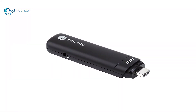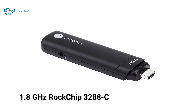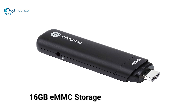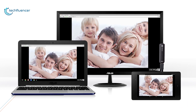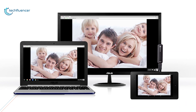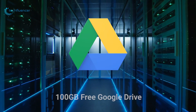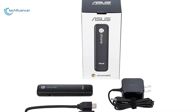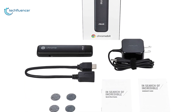The Chromebit is powered by a 1.8GHz Rockchip 3288C processor and also has 2GB of RAM and 16GB of eMMC storage. This amount of storage gives you plenty of room to store important files, documents, downloads, and you can download HD movies, games, apps and more. You will also get 100GB of free Google Drive space with the Asus Chromebit CS10 and always have access to the files you need as well as your favorite Google services.